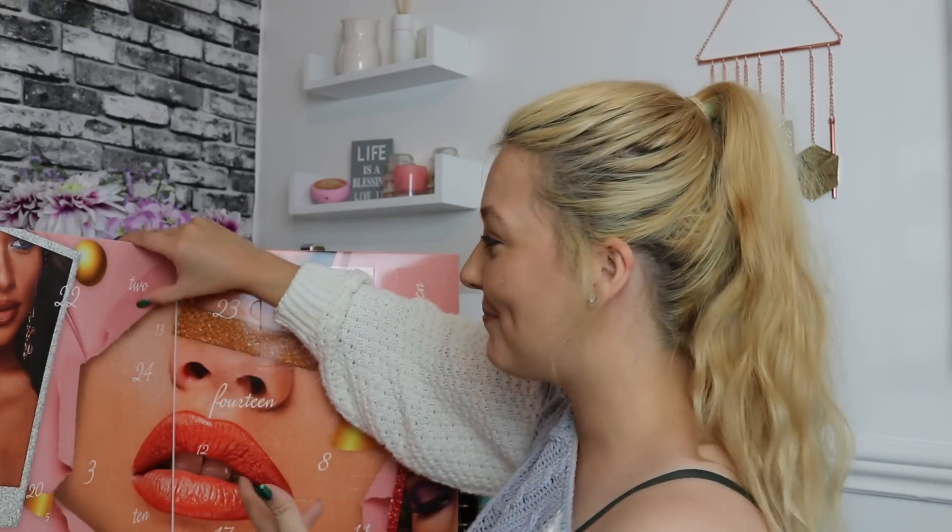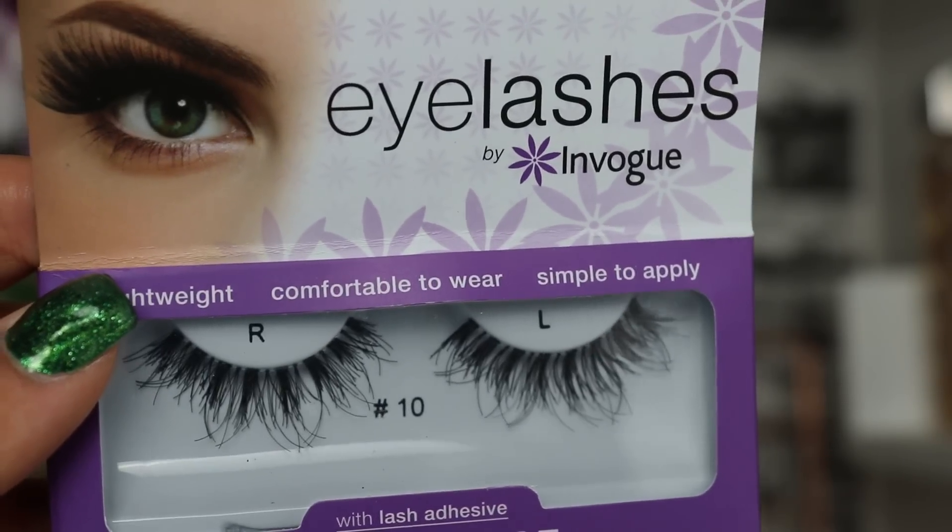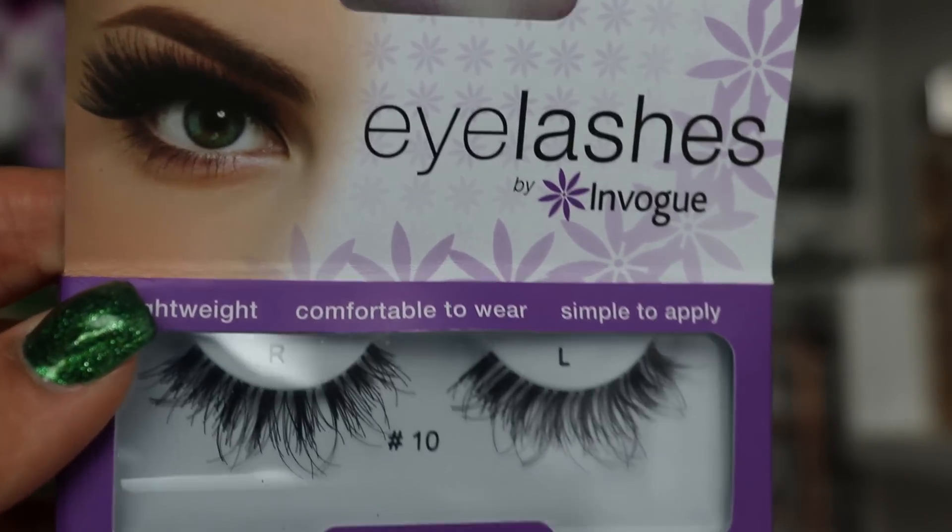On to day number two — we've got a pair of false lashes which are really super cute, quite wispy with longer hairs on the lash that make it look really fluffy. These are eyelashes by In Vogue, in the style Glamorize number 10, with lash adhesive included, which I really appreciate. I love that they've included strip adhesive for anyone who doesn't have lash glue at home. That's something I noticed with the Pretty Little Thing advent calendar — we had three sets of lashes and only one had a small glue included.